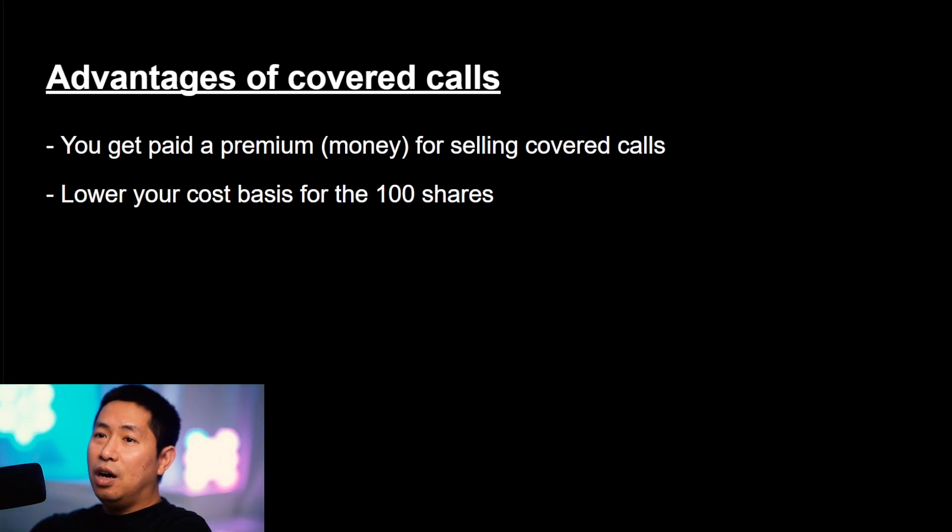You're also lowering your cost basis for the 100 shares that you bought. You buy 100 shares, and because you're selling a covered call you're getting paid a small premium for it. So the total cost that you're spending goes down — the cost of the 100 shares minus the money you get for selling the covered call. The total cost goes down.